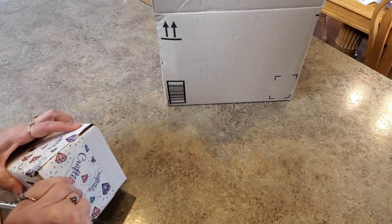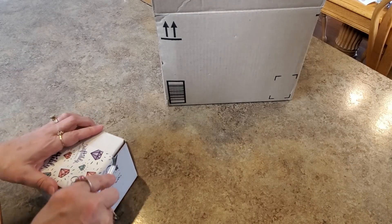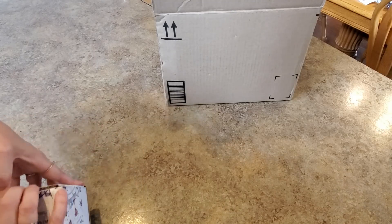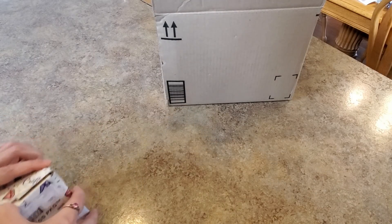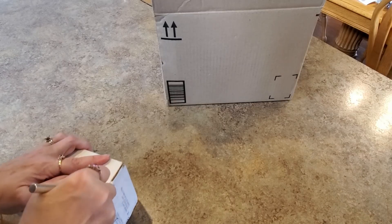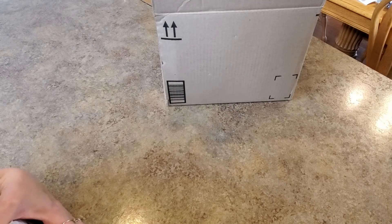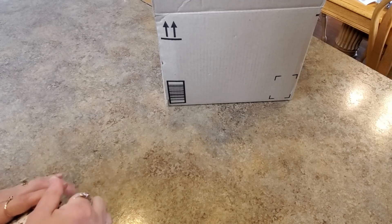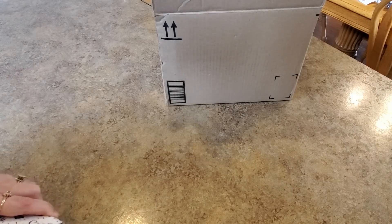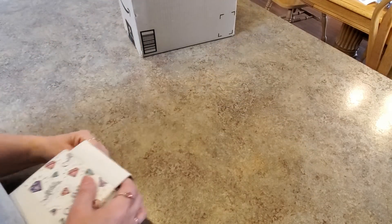Now let me try to get into this box — I can't get in! Okay, that side is loose. What else do I need to do? Sorry as I struggle with this tape — it's all taped up with Craftably tape. Okay, maybe one more side. Oh my goodness. Okay, I think I got it — maybe. You guys seriously like to watch me struggle, don't you? Okay, there we go!